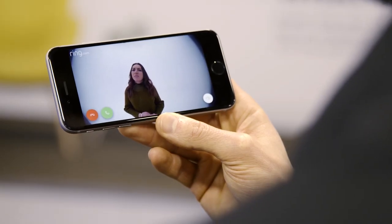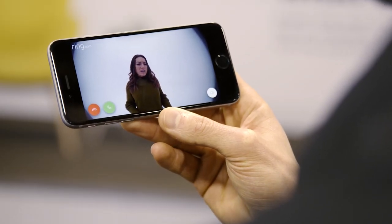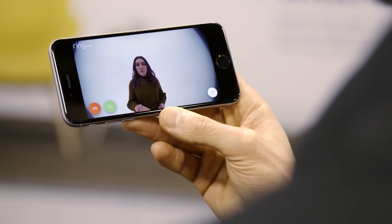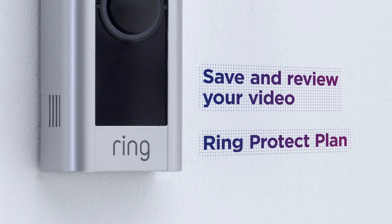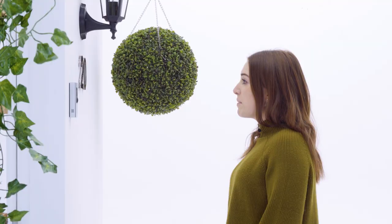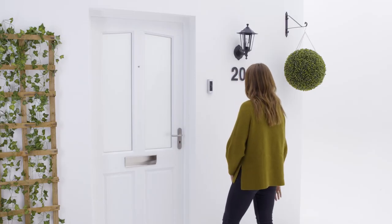And you might not think you need that with smart functionality, but it is really convenient if you haven't got your phone handy when the door goes. And when you get your Ring doorbell you also get a free 30-day trial of the cloud storage feature. This allows you to save and review your videos, so if you've got a clip you want to come back to or revisit, it will just be there waiting for you. Once the trial ends, you can continue to subscribe with monthly and annual fees to make sure you've always got access to your clips.